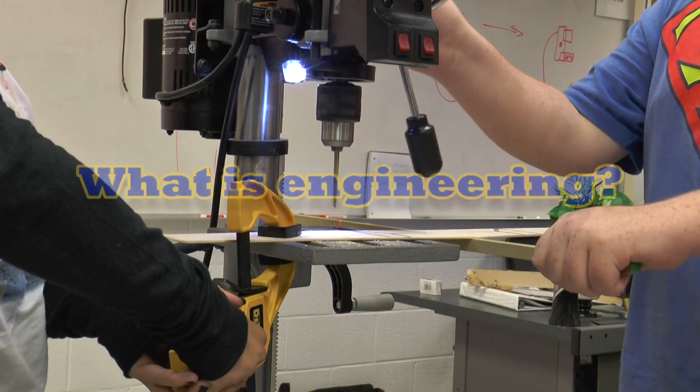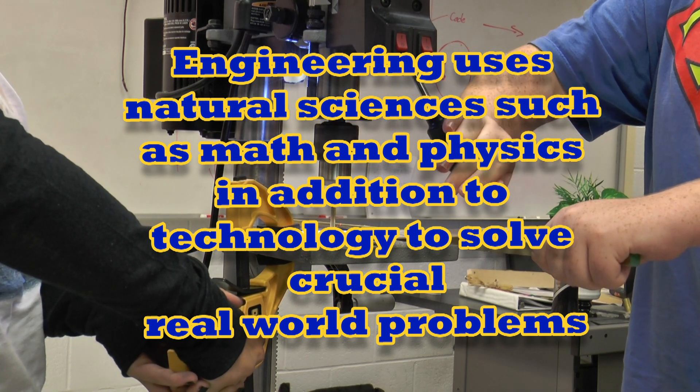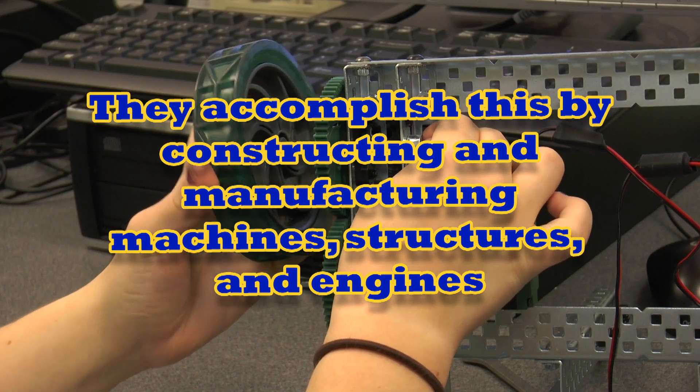However, what is engineering? Engineering is the act of using natural sciences such as math and physics, in addition to technology, to solve crucial problems with the construction and manufacturing of machines, structures, and engines.